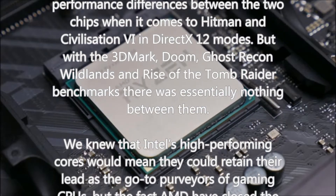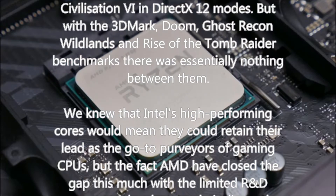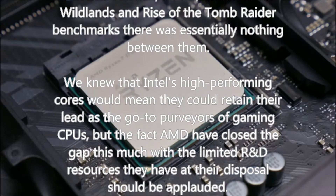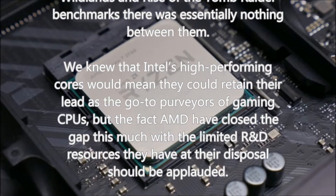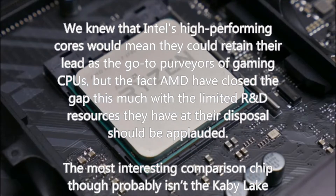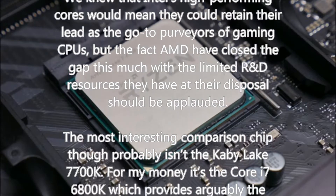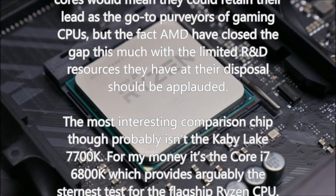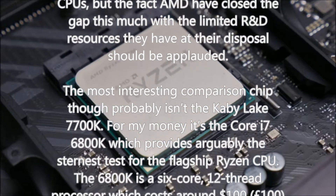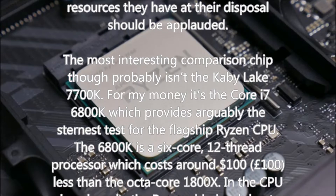There are also double-digit percentage performance differences between the two chips in Hitman and Civilization via DirectX 12 modes. But with 3DMark, Doom, Ghost Recon Wildlands, and Rise of the Tomb Raider benchmarks, there was essentially nothing between them. We knew Intel's high-performing cores would let them retain their lead as go-to gaming CPUs, but the fact AMD have closed the gap this much — with the limited R&D resources they have — should be applauded.